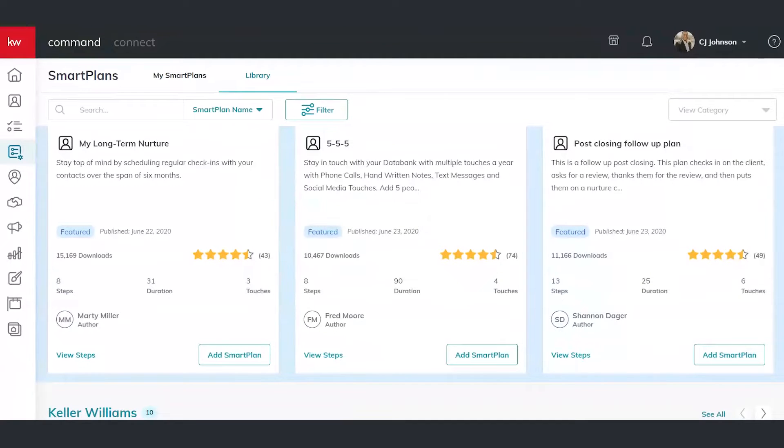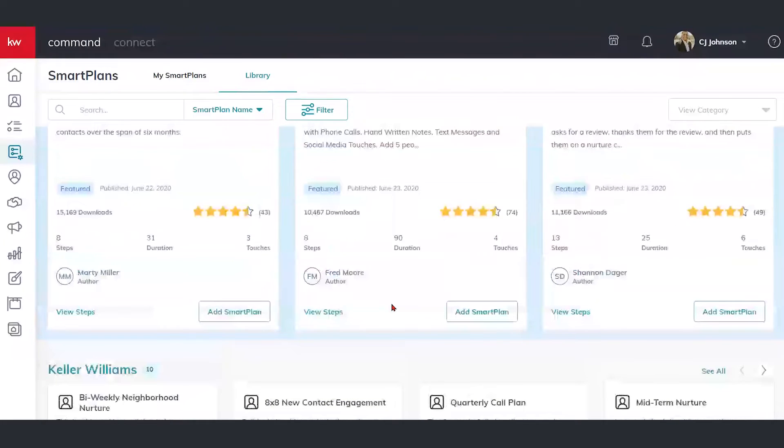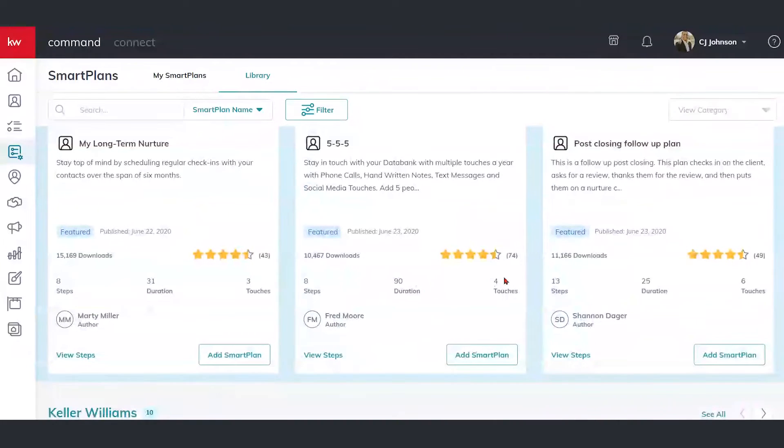Let's talk about the smart plan library and the huge benefit here. This allows you to really leverage proven plans from other KW associates, agents, market center leadership — anyone in the KW universe can essentially put a smart plan in this library. So if you don't want to create your own, you don't have to. You can leverage proven plans here and really work smarter, not harder — you don't have to reinvent the wheel. As you're going through, you can see these proven plans, the download number, their rating — five-star plans, four-star plans — over 10,000 downloads, to really help you select what kind of smart plan you want to utilize.